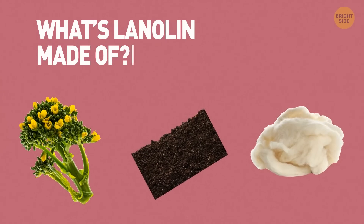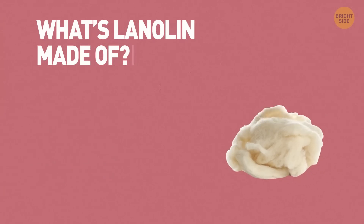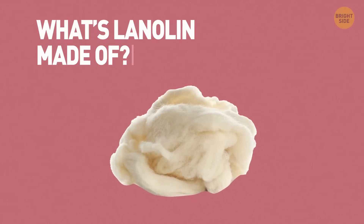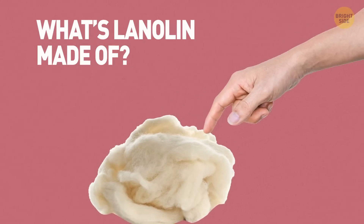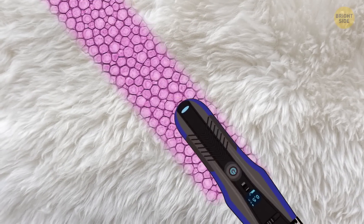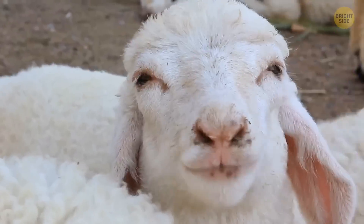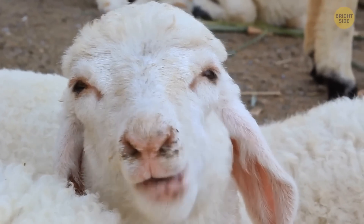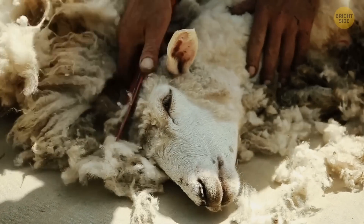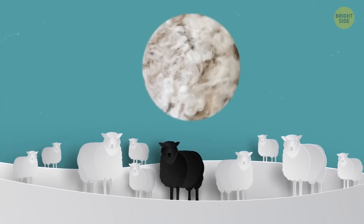Lanolin is made of sheep wool. The sheep have sebaceous glands and they produce a sort of wool wax. This substance helps sheep shed water and stay dry. To get that wool wax, people first need to cut the sheep's wool and put it through a centrifuge machine, where the oil gets separated from the hair and all the other things.